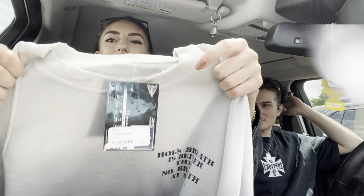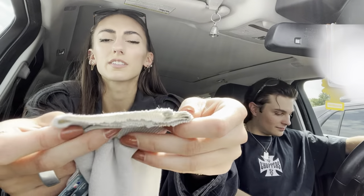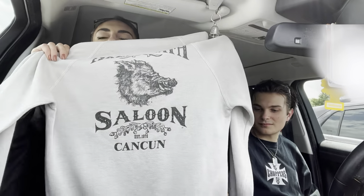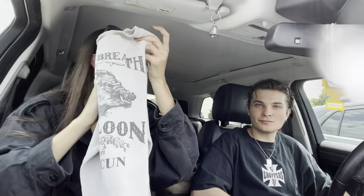This one is super old and distressed, which I love - all on the ribbed collar, and then the same thing with both cuffs. The front says 'Hog's breath is better than no breath at all' and it's for the Hog's Breath Saloon in Cancun. So that's the back, and that's it.